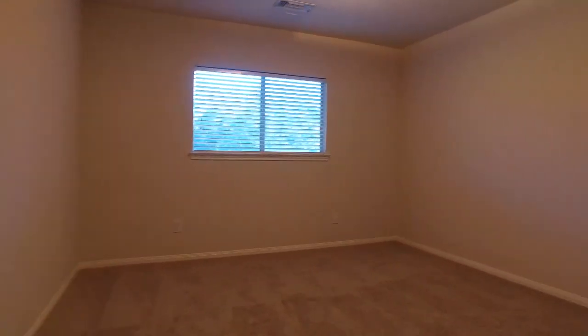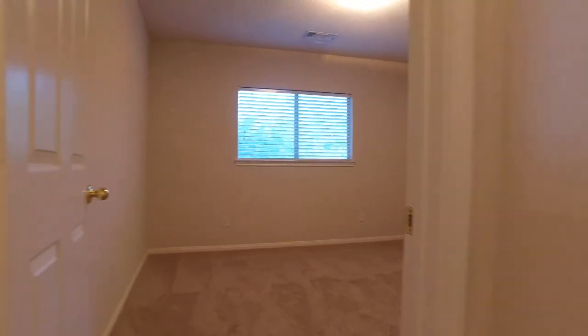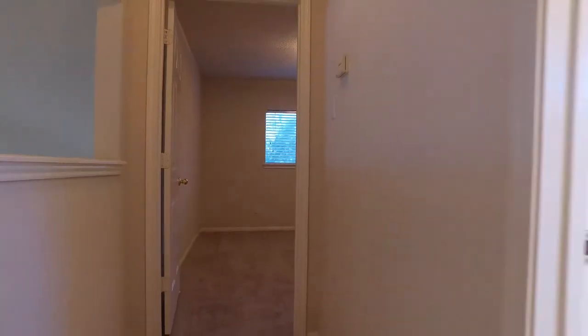Imagine being able to call this amazing home your own. It's just the right size for a larger growing family.